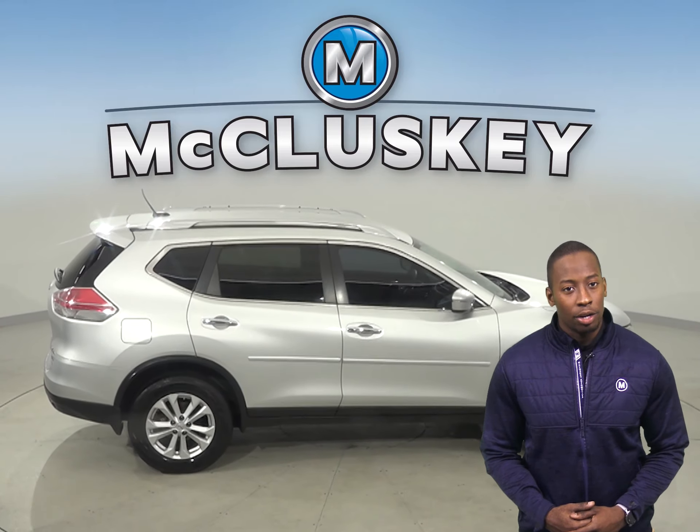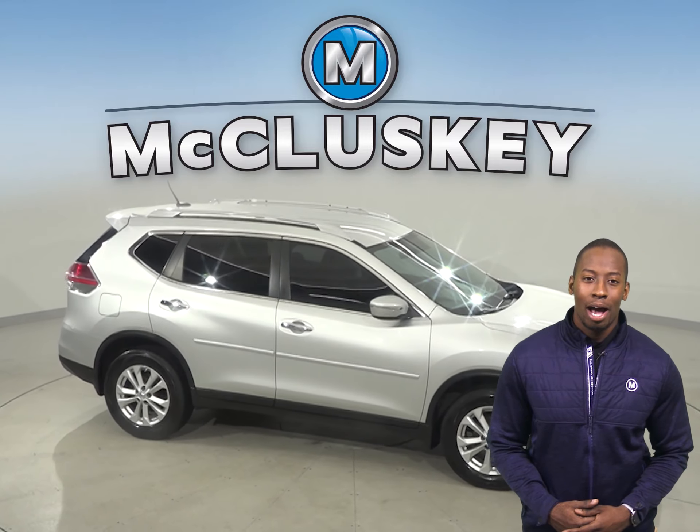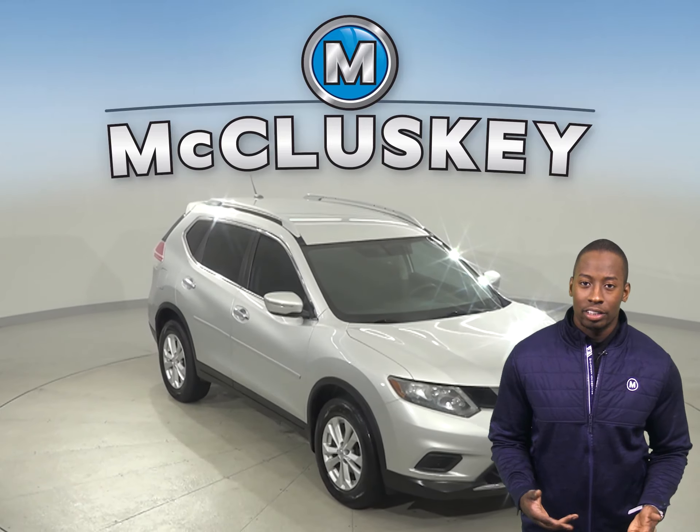In this 2014 Nissan Rogue, there's only 101,000 miles on the odometer. There is a rear view camera, so this Rogue will be easy to park and reverse.